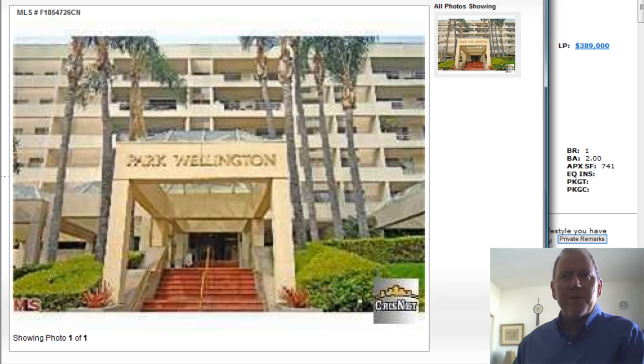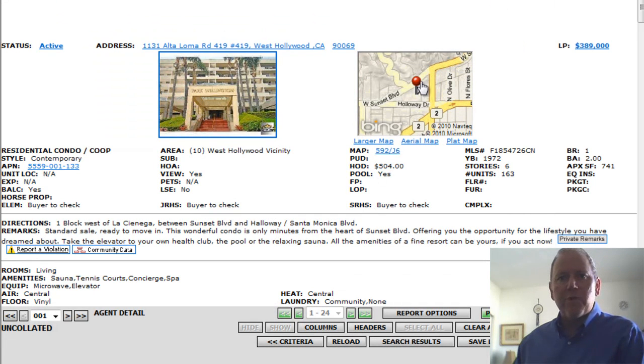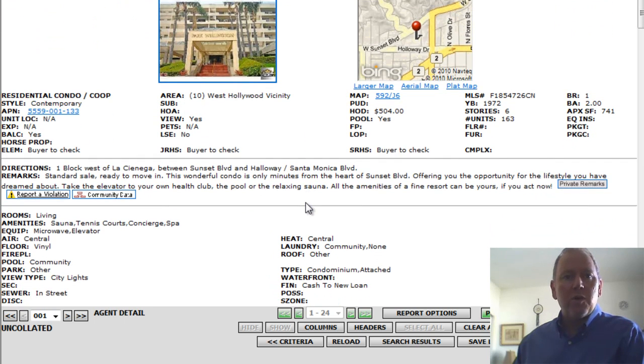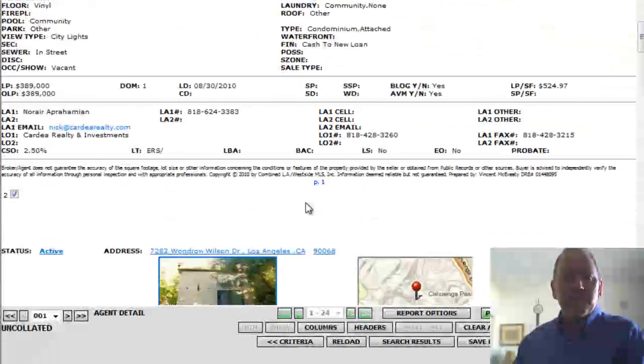Unfortunately, no interior pictures. Beautiful building, great part of town — right off the Sunset Strip right there. Nice little unit, on the small side, but it is a standard sale, you can move right in.